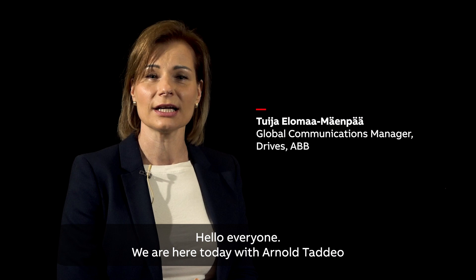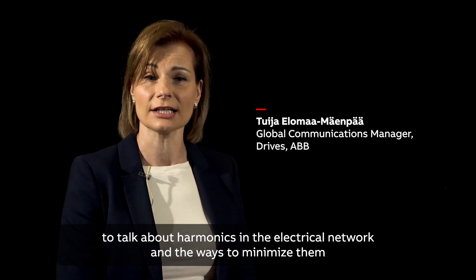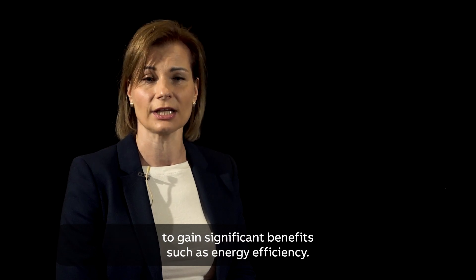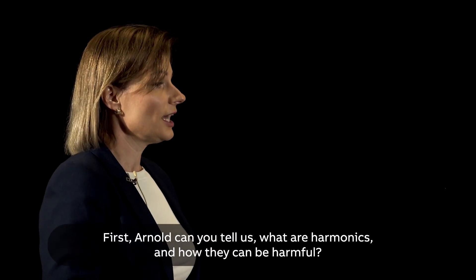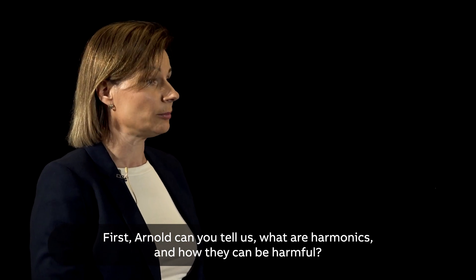Hello everyone! We are here today with Arnold Tateo to talk about harmonics in the electrical network and the ways to minimize them to gain significant benefits such as energy efficiency. First Arnold, can you tell us in a nutshell what are harmonics and how they can be harmful?